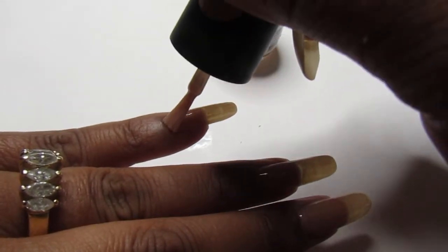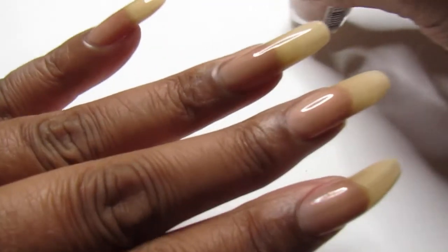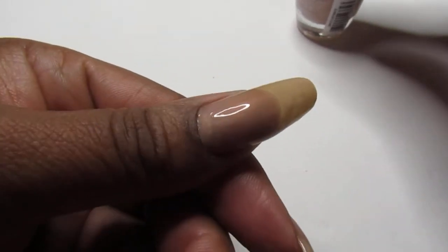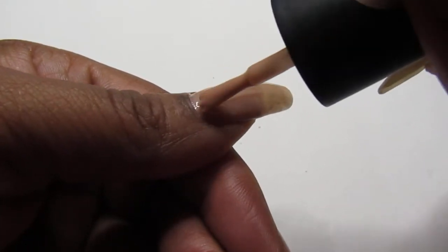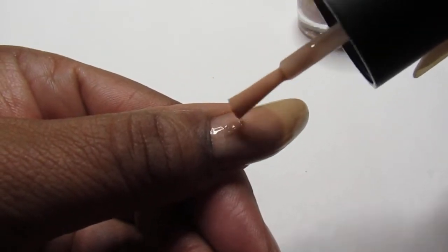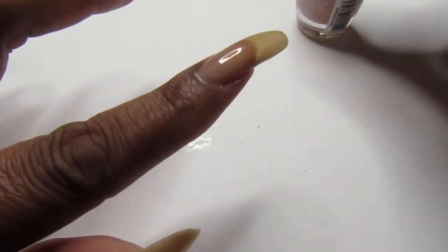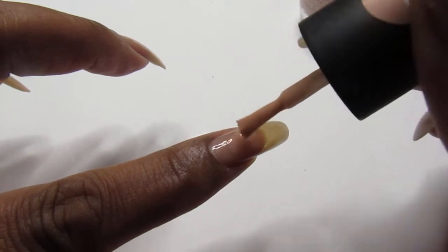I'm not sure that they have it anymore. I have been checking the Dollar Tree and I haven't seen anything new. One coat is pretty sheer so we're going to add on another one so you guys can see how two coats look. Like I said, this is pretty for one or two coats.